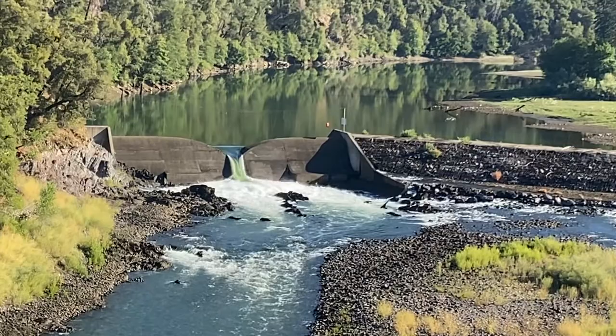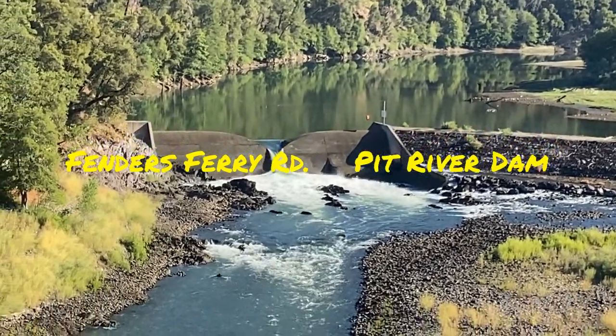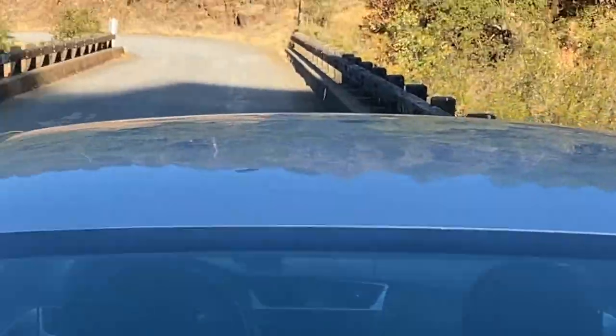There's another shot of the dam right there — beautiful. Just wanted to give you that shot. I'm over here making my last little trek towards the waterfall.